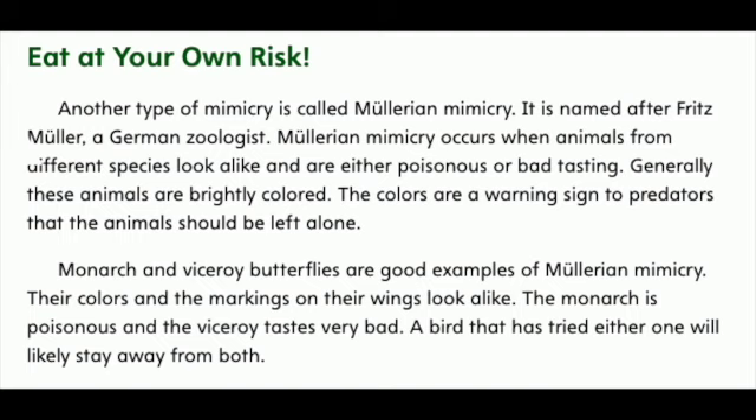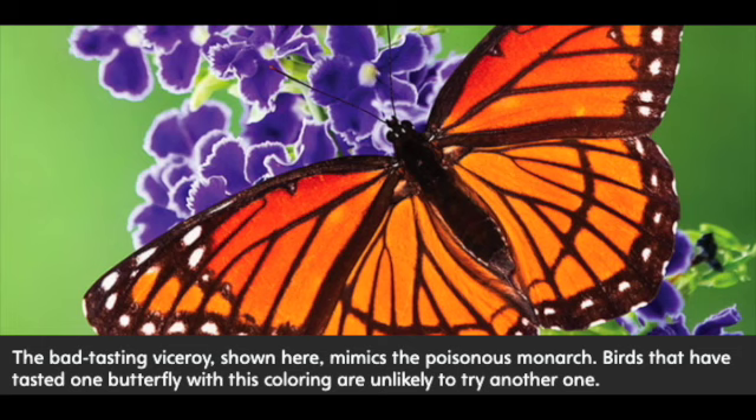Monarch and Viceroy butterflies are good examples of Mullerian mimicry. Their colors and the markings on their wings look alike. The monarch is poisonous and the Viceroy tastes very bad. A bird that has tried either one will likely stay away from both. The bad-tasting Viceroy, shown here, mimics the poisonous monarch. Birds that have tasted one butterfly with this coloring are unlikely to try another one.